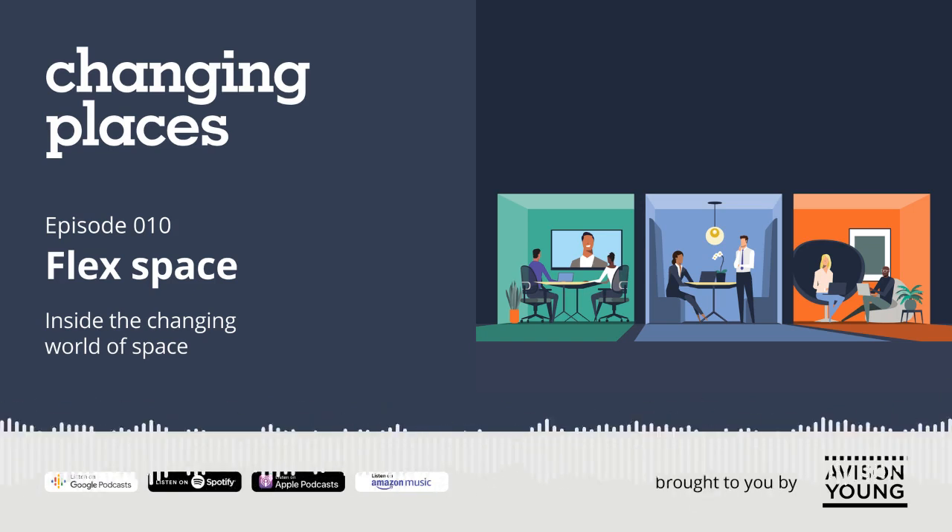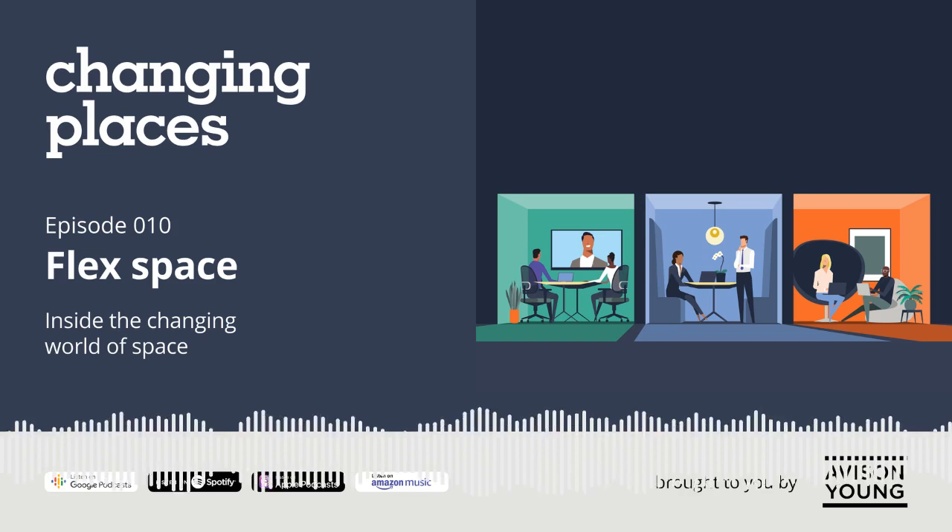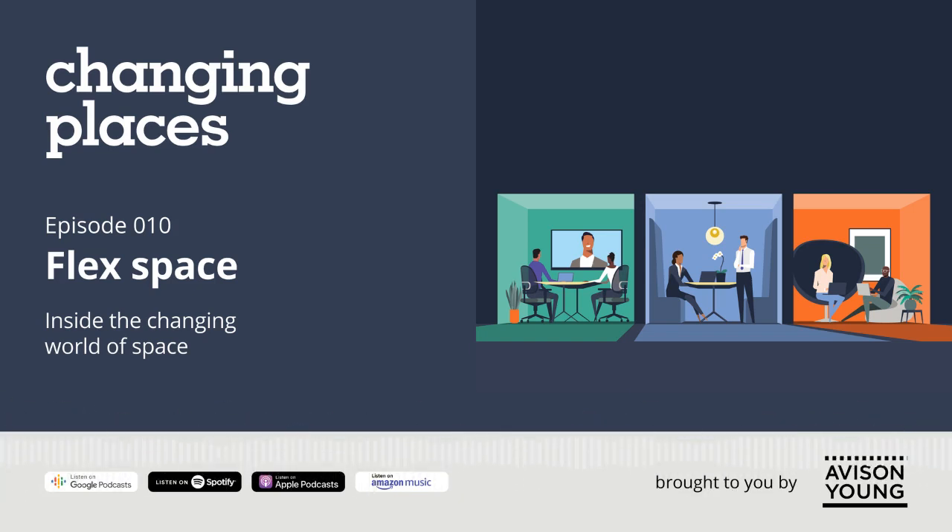Welcome to Changing Places, brought to you by Avis and Young. In Changing Places, we explore our continuing and complex relationships with the built world around us. I'm your host, Miriam Sobh. Flex space — what do you think about when you hear that phrase?